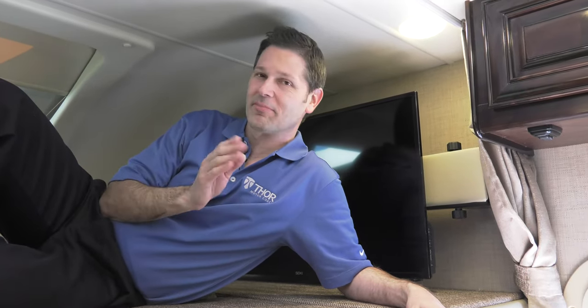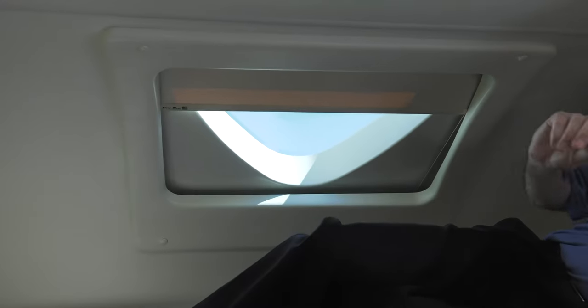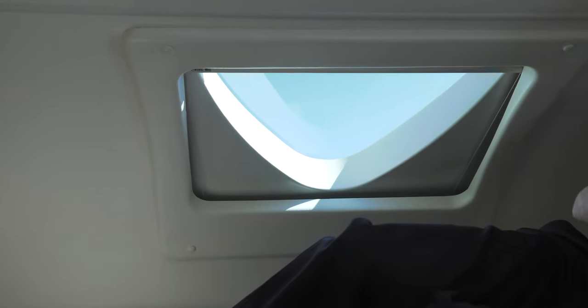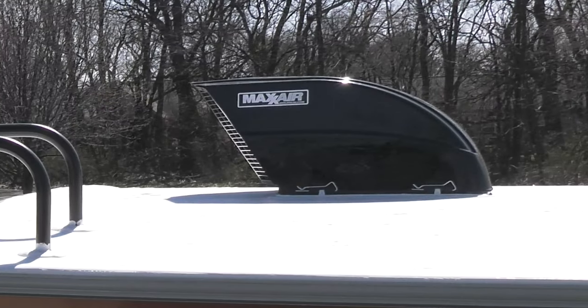So you want to sleep under the stars, right? But let's face it, who wants to sleep in a tent on the ground? That's what makes this upper bunk in the Quantum so neat. Right here you can switch and open the moonroof. And on those nights when you want to let the cool breeze in, we have a new 12-volt attic fan with a cover so you can keep this open even when it rains.